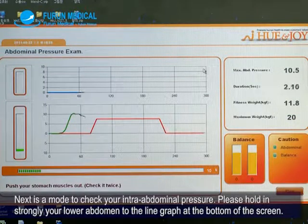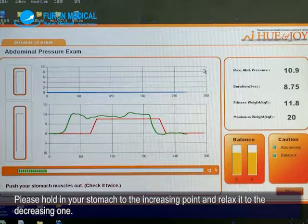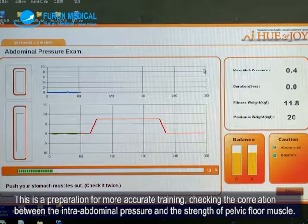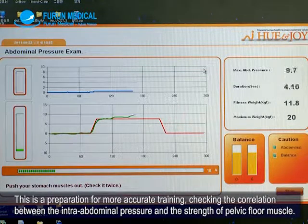Next is a mode to check your intra-abdominal pressure. Please hold strongly your lower abdomen to the line graph at the bottom of the screen. Hold in your stomach to the increasing point and relax it to the decreasing one. This is a preparation for more accurate training, checking the correlation between the intra-abdominal pressure and the strength of pelvic floor muscle.